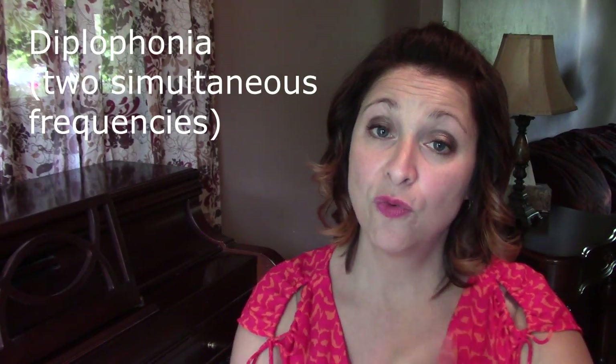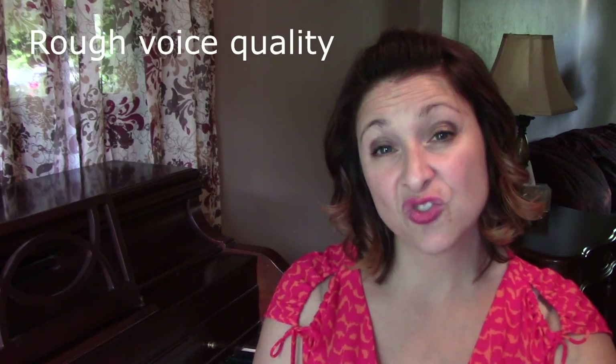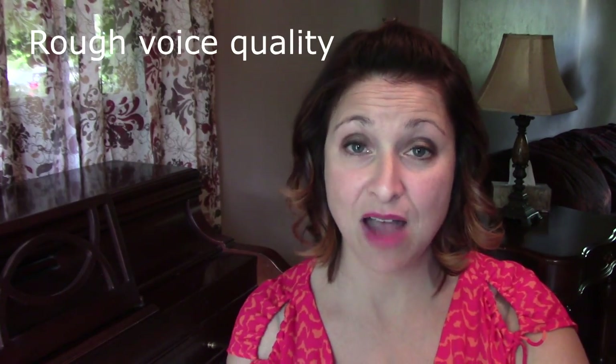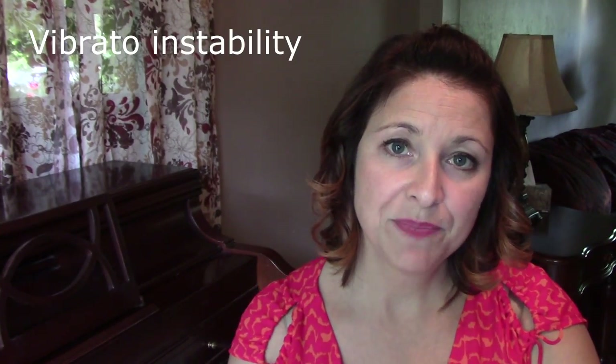The vocal folds may even vibrate at different frequencies, or the portion of the vocal folds in front of and behind the site of swelling may vibrate at different frequencies. Hoarse, rough, scratchy, harsh, raspy or gravely voice quality when it's not intended. Vibrato instability — typically when there is vocal fold swelling, there's a slowing down of the vibratory rate and a widening of the extent of the pitch excursion. In other words, the dreaded vocal wobble. If the swelling and inflammation is severe, the singer may completely lose his or her voice.